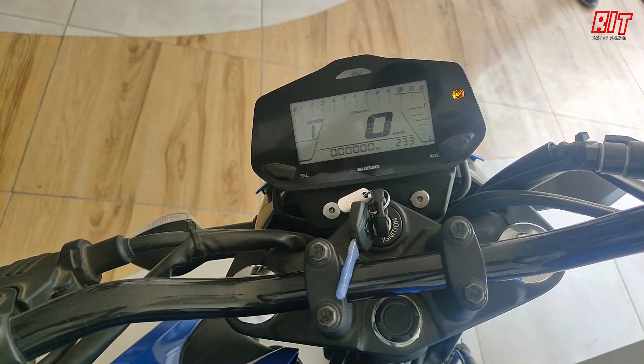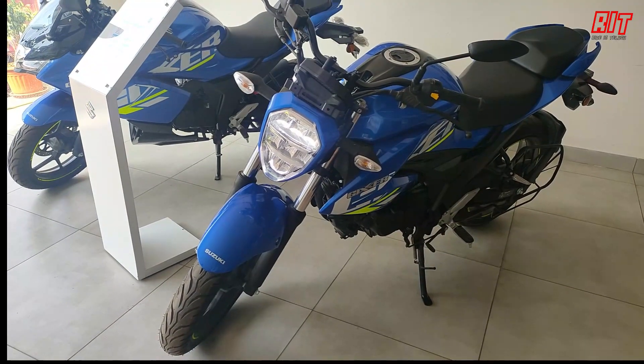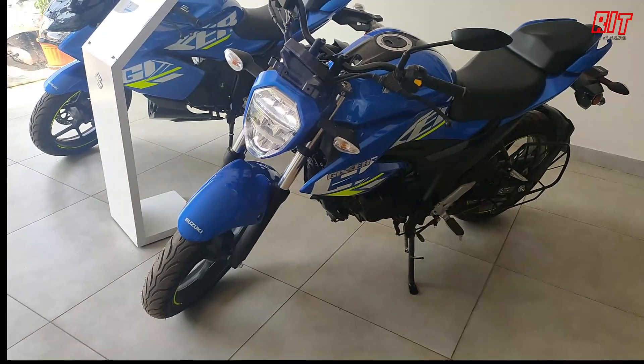The headlight automatically turns off. There is a signal on the right side. The headlight design is fine and is an effective model for night-time riding.